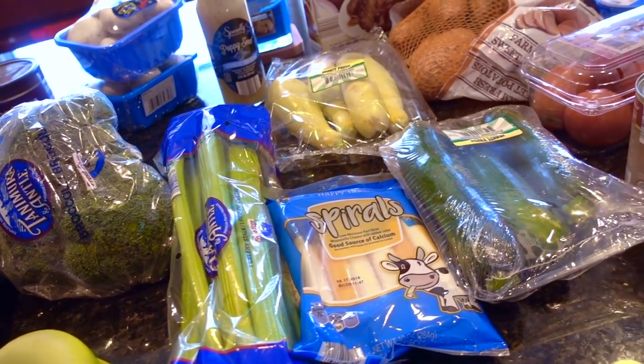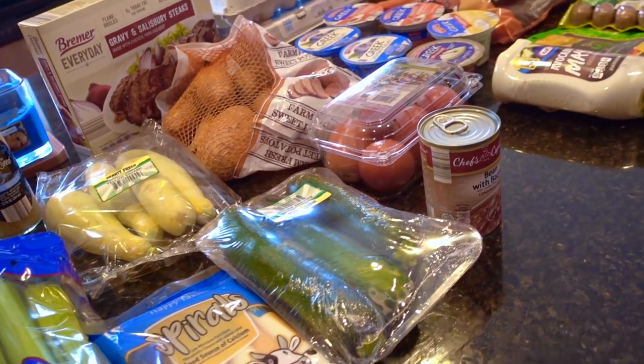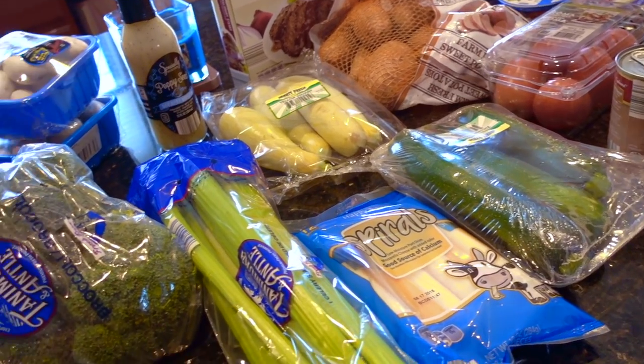Hey guys, it's Clara. Welcome back to my channel. This video is this week's grocery haul from Aldi in addition to our meal plan for the week.